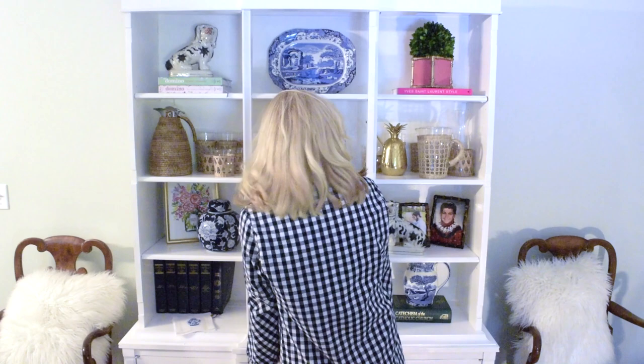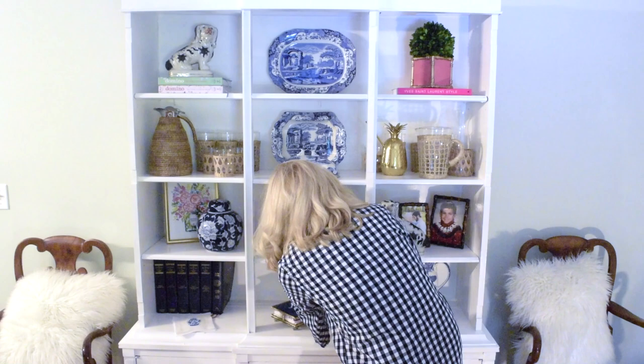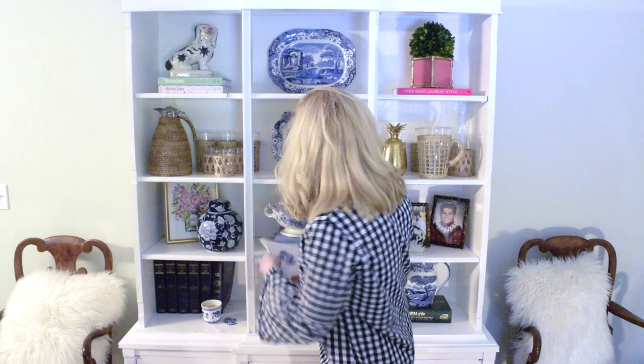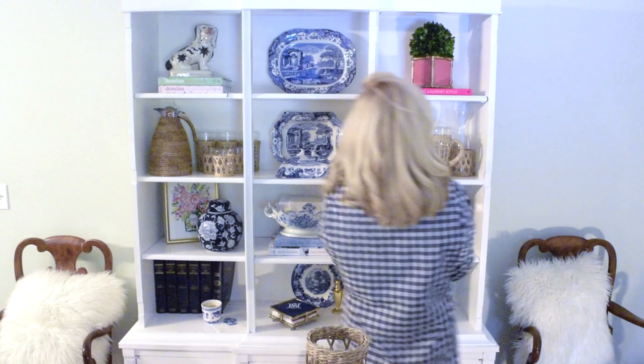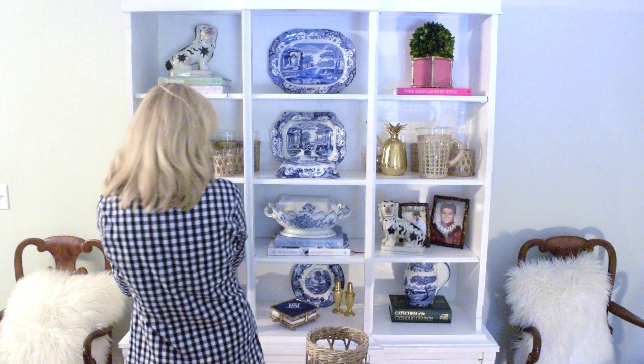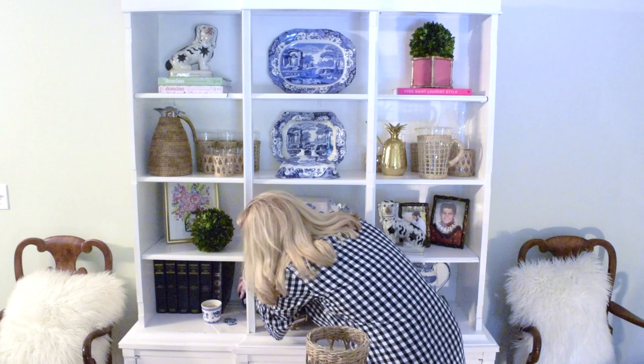I need to finish off the bottom level with something really nice with height. This Spode pitcher is something we actually use a lot, and it fits perfectly. I'll put the napkins and salt and pepper shakers here, and this candle needs to go somewhere — I actually love the idea of using a cocktail napkin as a candle coaster, so that's what's going to happen there. The rest can go in our little bowl. Since I have one Staffordshire dog up here, I should have one down to anchor that situation together.